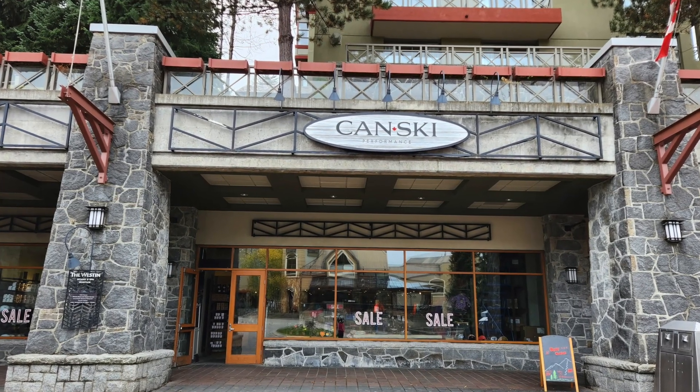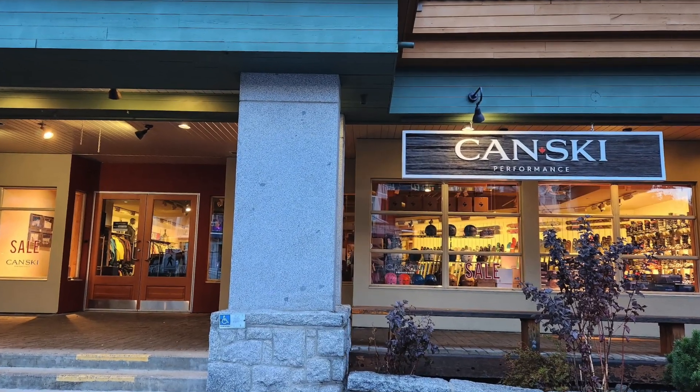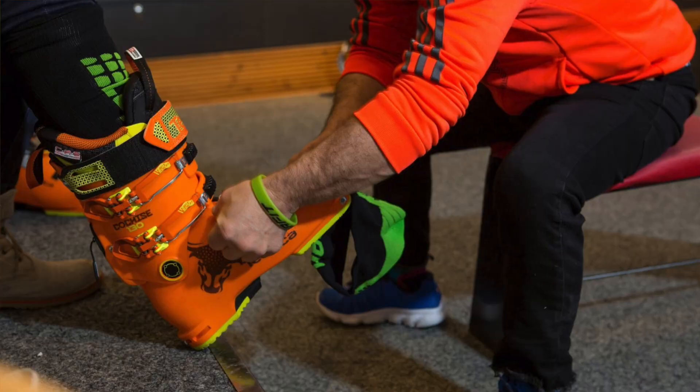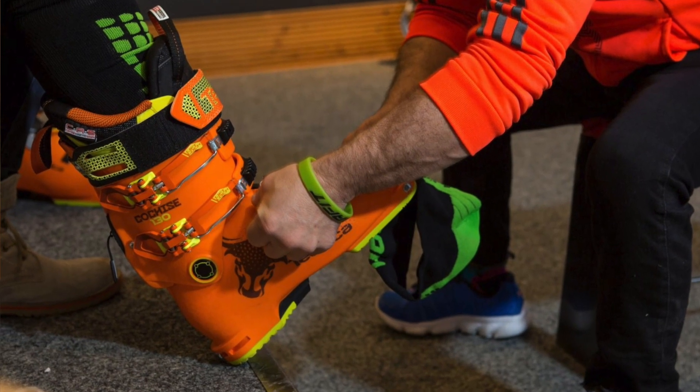Now, for you skiers out there, we have six Kanski locations across Whistler. Kanski is the home of the Superior Fit Boot Fit Guarantee. Come and see our amazing team and get set for everything you'll need on the slopes.